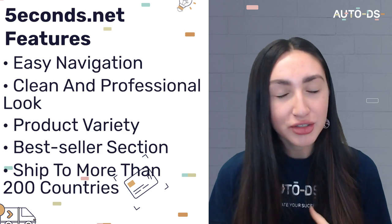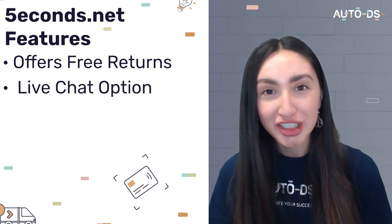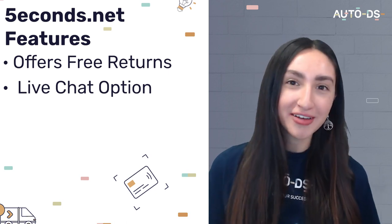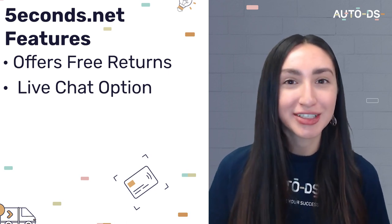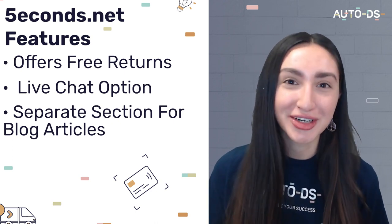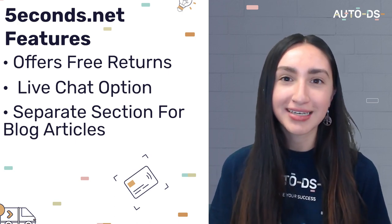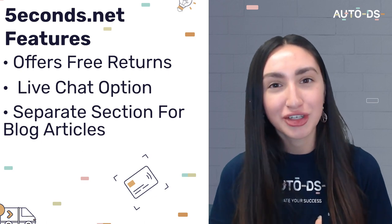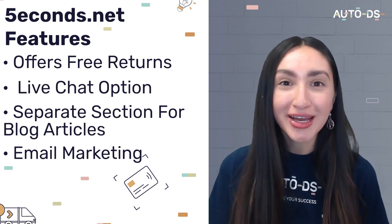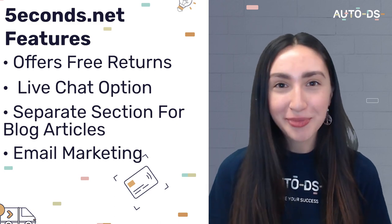5seconds.net ships to more than 200 countries with an average shipping time of 10 to 20 business days. They offer free returns if buyers don't want a product or there's too much of a delay in shipping. They also have a live chat option where consumers can contact a representative instantly. For marketing, they have a separate section for SEO blog articles which help 5seconds.net rank well on search pages and drive more traffic.